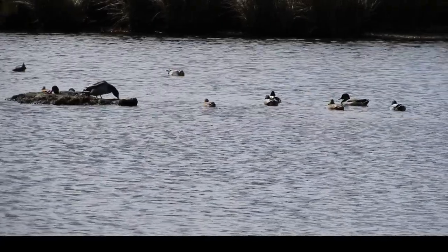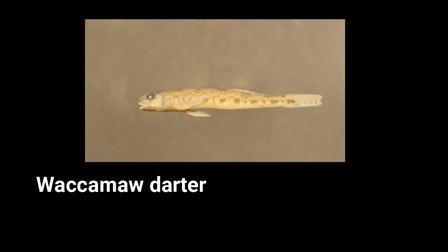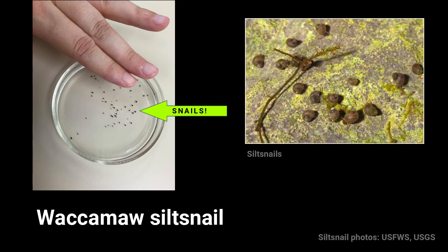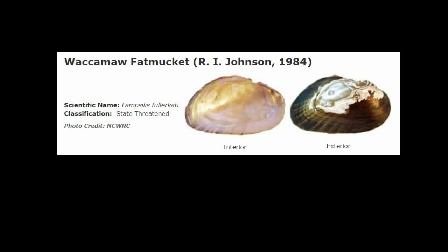All sorts of ducks come through here — coots, mallards, things like that. There are 54 species of fish here, along with clams and mussels that you can't find anywhere else in the world, which is very unique to Lake Waccamaw. Those endemic species include the Waccamaw killifish, Waccamaw darter, Waccamaw silverside, silt snail, Amnicola snail, Waccamaw spike, and Waccamaw fat mucket. We have an abundance of wildlife here that you can experience.